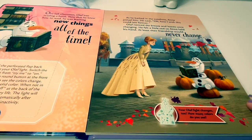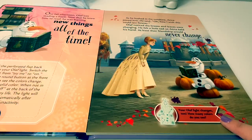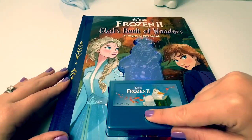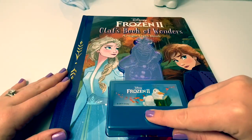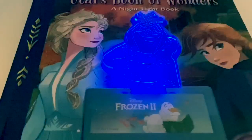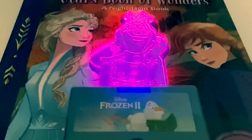Let's read! That would never change. Your Olaf light changes, too. How many colors do you see? See blue, purple, green, blue, purple.